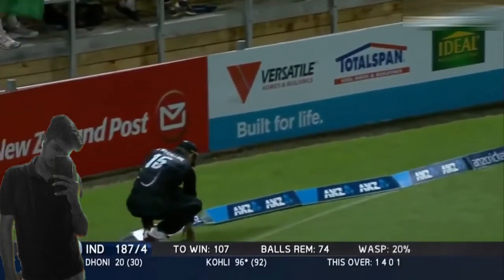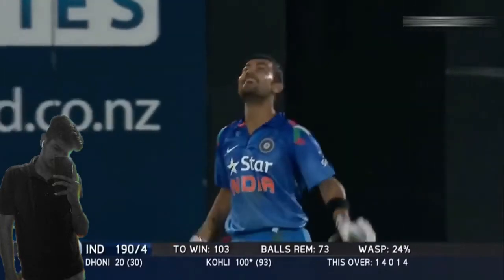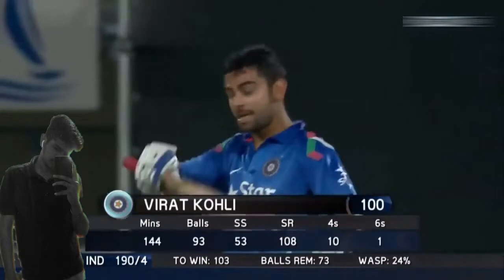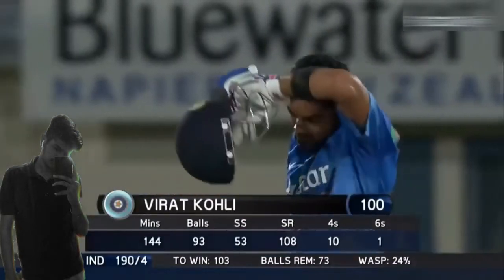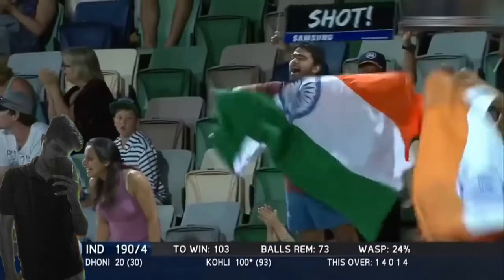Stunning shot to score a century! Classy cover drive from Virat and the fielder tries his best to stop that one but fails, and the happiness could be seen on Kohli's face. Great player and a great knock by him — today he is at just another level.